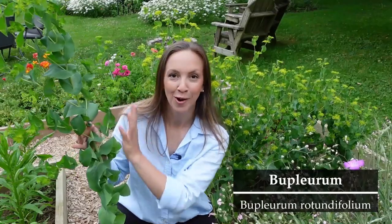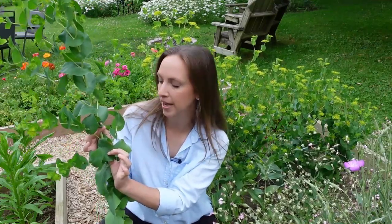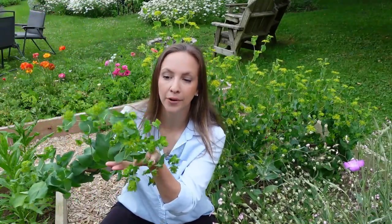First on my list just has to be bupleurum, because look at these super tall, cool, and almost wiry stems. The foliage on bupleurum is beautiful — it's kind of a gray-green color, oval-shaped leaves, and then it gets these beautiful lime green, yellow flowers. Now bupleurum only produces one cut per seed, so it's a really good idea to sow it successively about every two to three weeks for a steady supply. I like to harvest it when the flowers are totally open, and by doing so I get a really long and wonderful vase life.